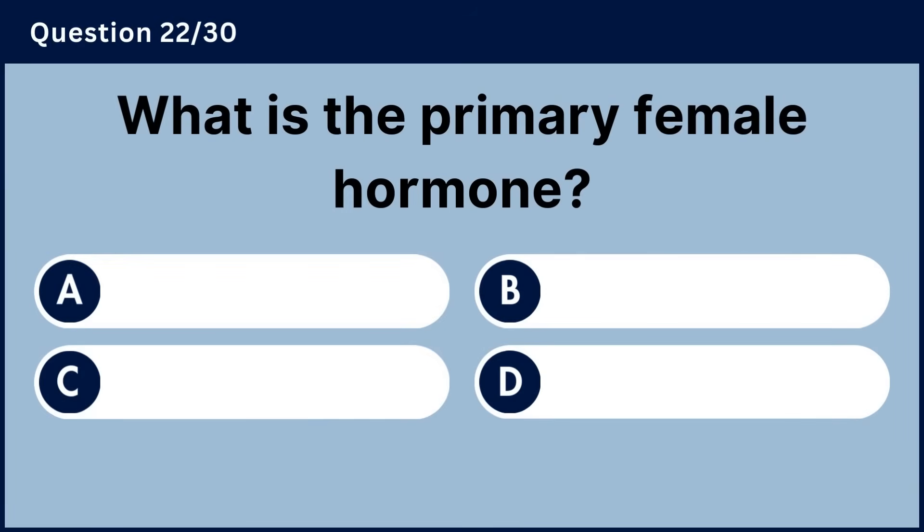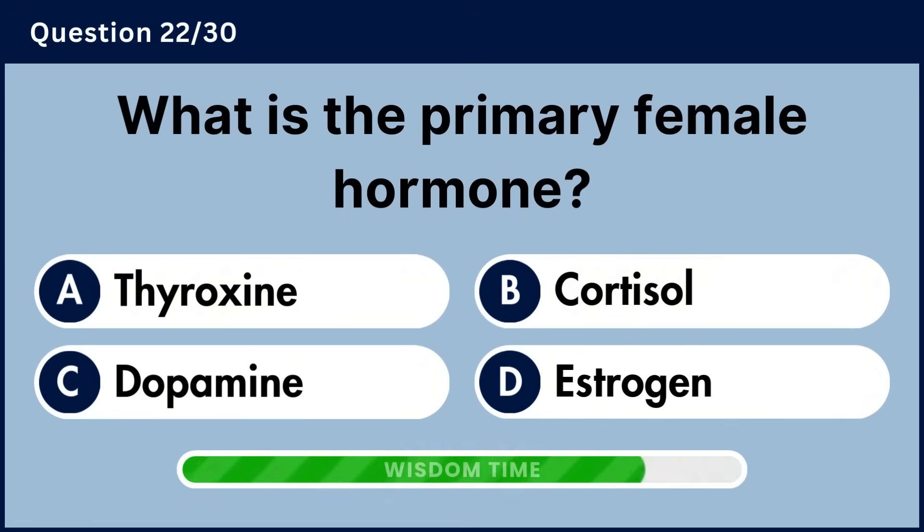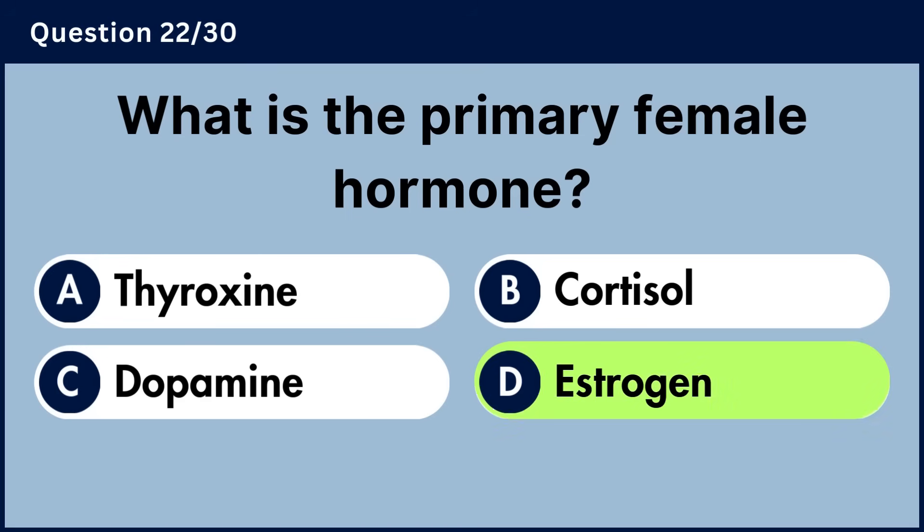What is the primary female hormone? Answer D, estrogen.